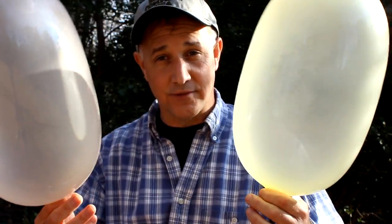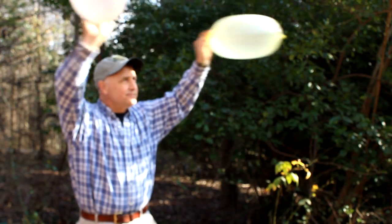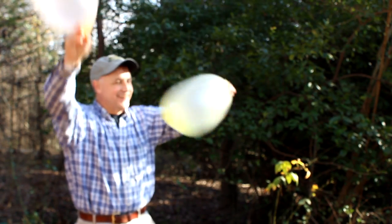Inflated, they can be used as a signaling device — 'Over here, I'm in trouble!' — and they also make an improvised balloon for kids.